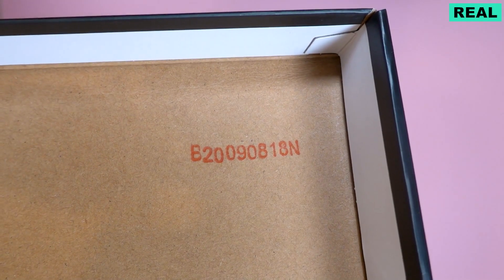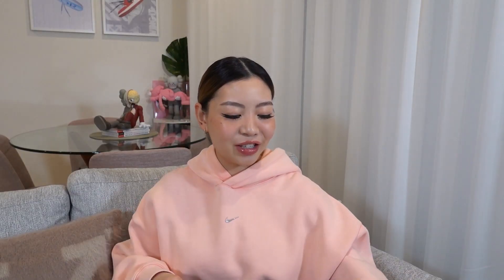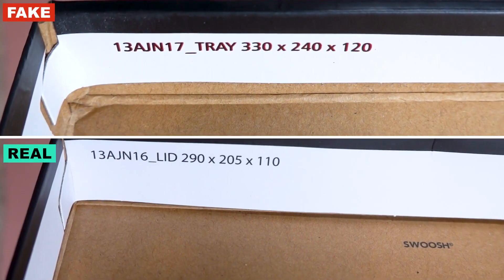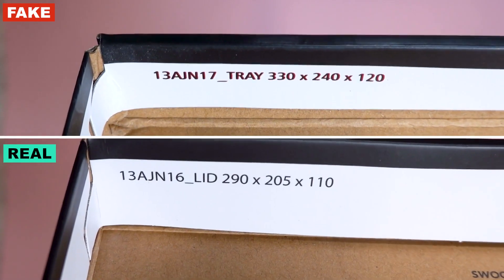Let's move on to the inside of the box. I only noticed this detail because on the Check Check app, one of the photos they want you to take is of the date code, which is usually on the lid of the box. On the real pair, you can see there is a little stamp. The fake pair doesn't have a date at all, which is another telltale sign. You can also just tell the construction of the box is really off - they did not do a good job with this box.